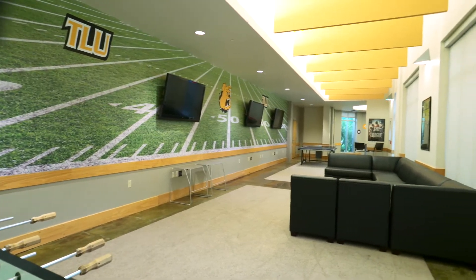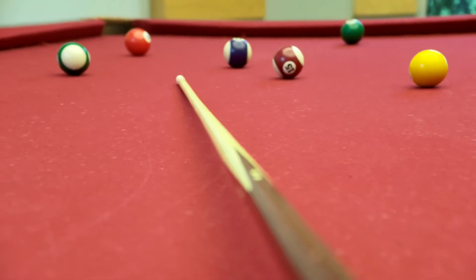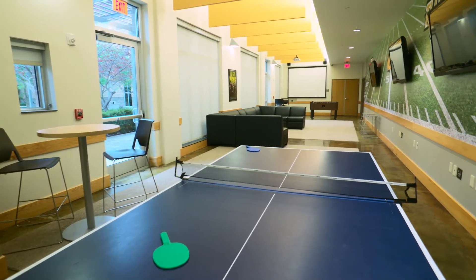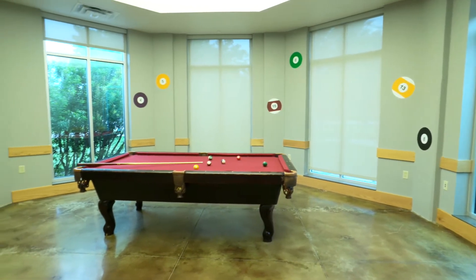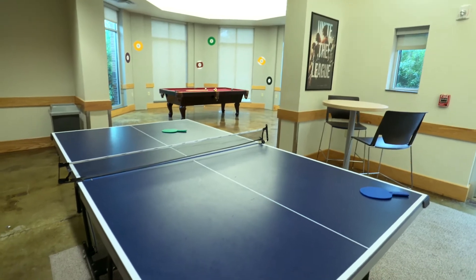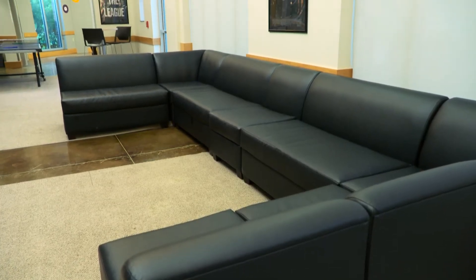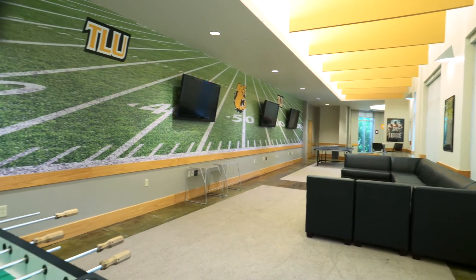Welcome to the Centennial game room. It's a great place for our residents to come when they need a break from studying. This facility is open 24 hours a day and gives a lot of options, such as foosball, a pool table in the back, a ping-pong table, and residents can hook up their game systems and watch movies on the TV screens as well as the big screen that has a surround sound system.